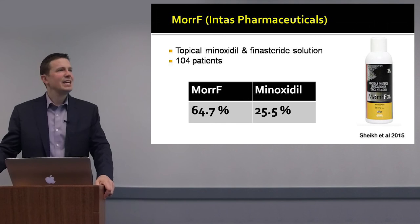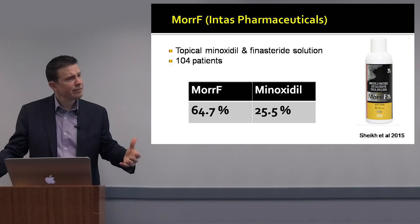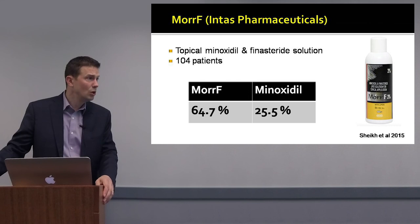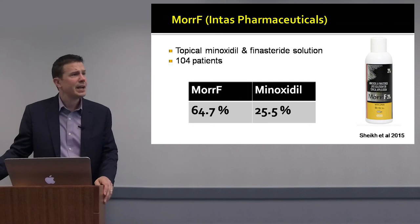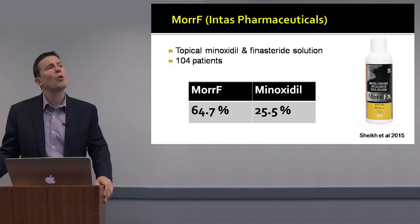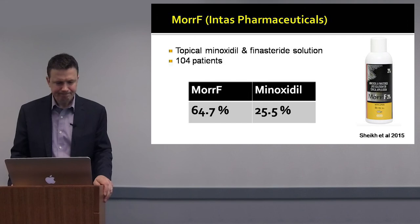MORRF-F is a topical minoxidil and topical finasteride product produced by Intus Pharmaceuticals in India. In a study of 104 patients, 65% of individuals using the topical minoxidil/finasteride combination had improvement in hair density compared to just 25% using minoxidil alone. The serum concentrations of finasteride were 10 times less using MORRF-F compared to oral finasteride — further evidence that topical finasteride agents may be helpful in androgenetic alopecia.